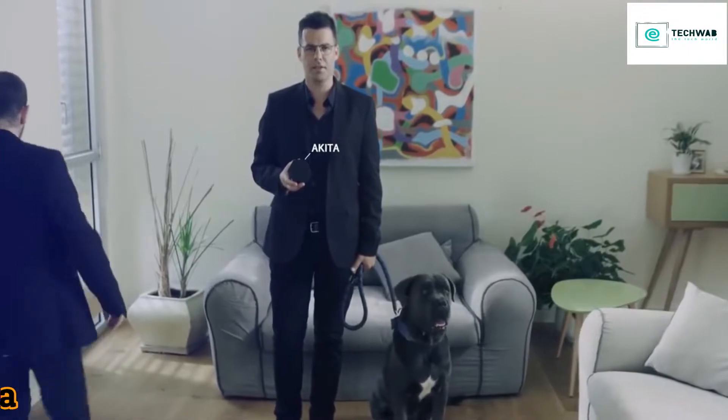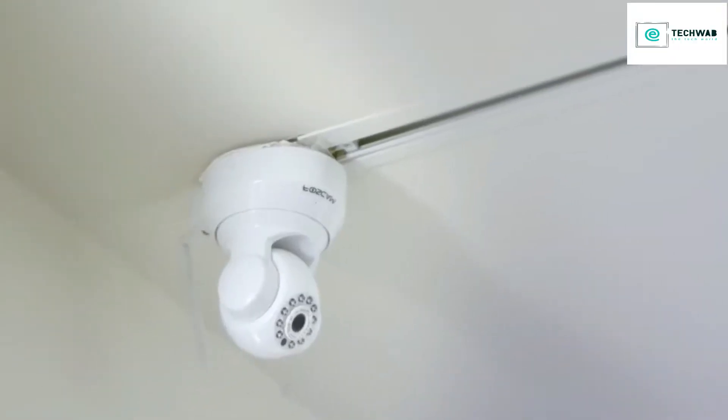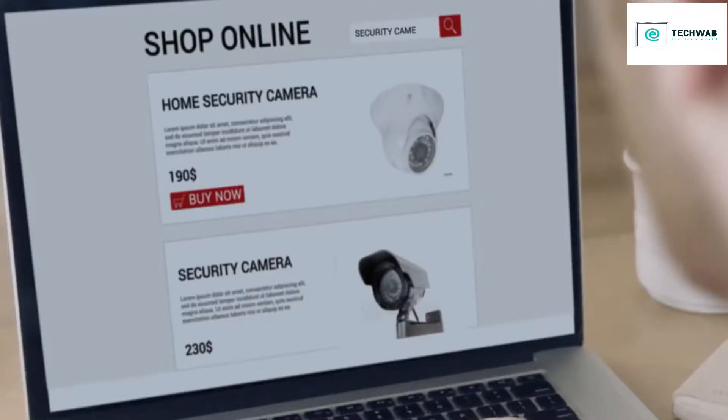This is Akita, the smartest watchdog for your smart home. Why do you need it? Because of this. Your very new, excellent home security camera that you purchased after a lot of research — it's a great camera. Unfortunately, it's connected to the internet, which means it can be hacked.